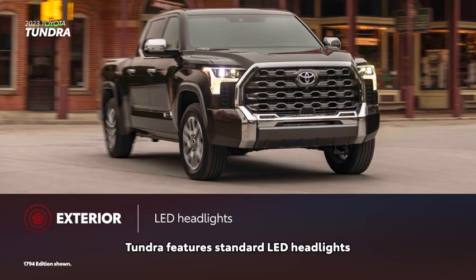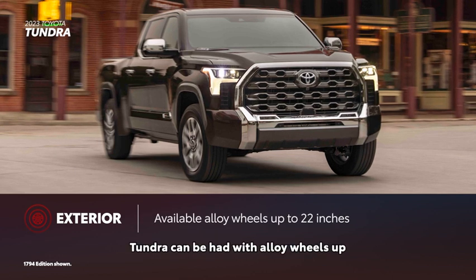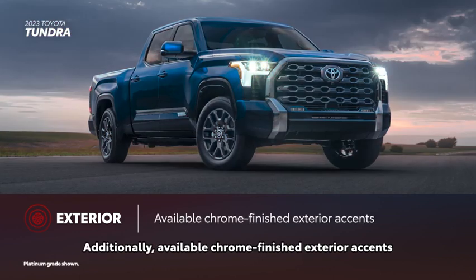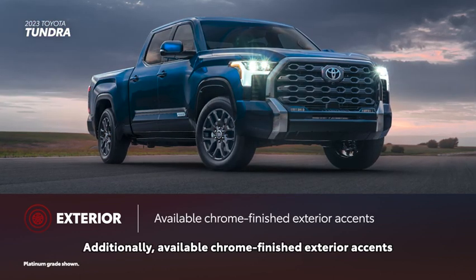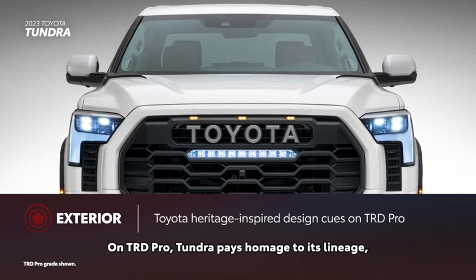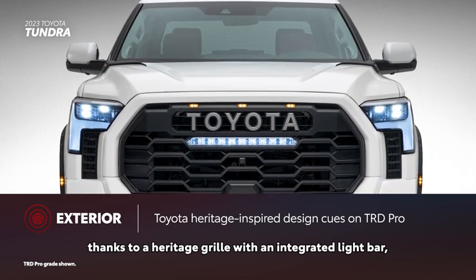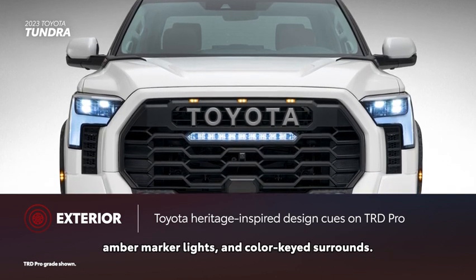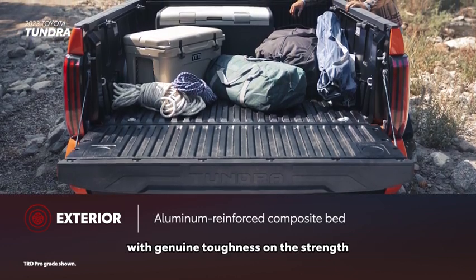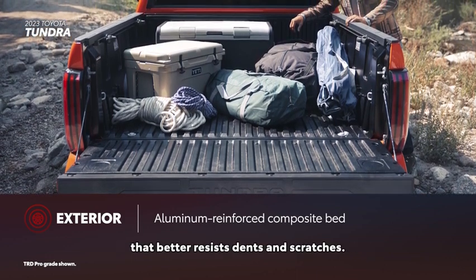Tundra features standard LED headlights and a modern yet rugged front fascia. Depending on the grade, Tundra can be had with alloy wheels up to 22 inches in diameter. Available chrome-finished exterior accents add more than a hint of style to an already attractive truck. On TRD Pro, Tundra pays homage to its lineage thanks to a heritage grille with an integrated light bar, amber marker lights, and color-keyed surrounds. Tundra also complements its appearance with genuine toughness, thanks to its standard aluminum-reinforced composite bed that better resists dents and scratches.